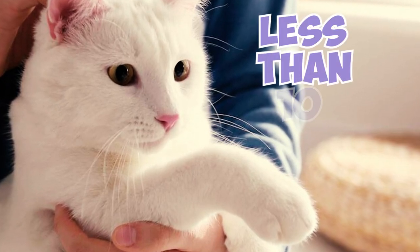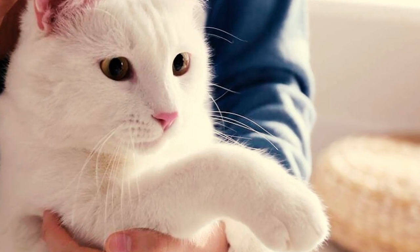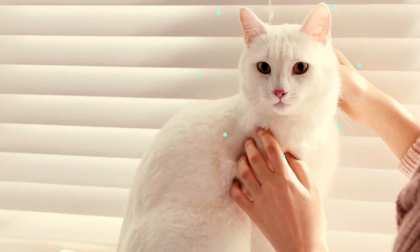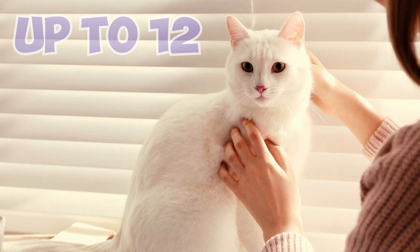Fact 9: Kaomani cats typically weigh less than 10 pounds and have an average length of around 18 inches. Fact 10: These beautiful white felines have a lifespan that typically ranges up to 12 years.